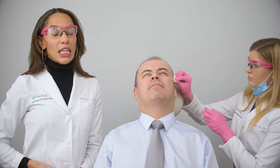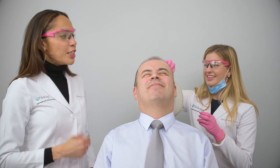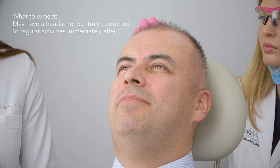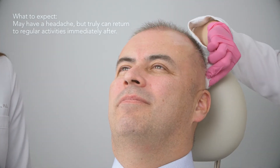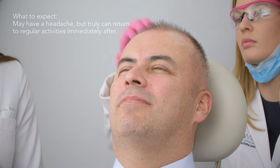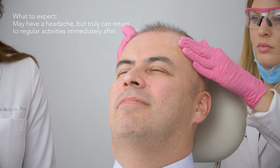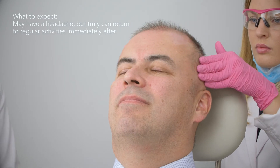Good news — we're done with the treatment. The assistant will clean off your scalp and then do a two to three minute scalp massage, which patients love because it feels good and also helps to disperse the PRP. After the treatment, most patients really don't experience much — some may have a mild headache and can take a Tylenol, but most feel no discomfort and go right back to their normal activities.